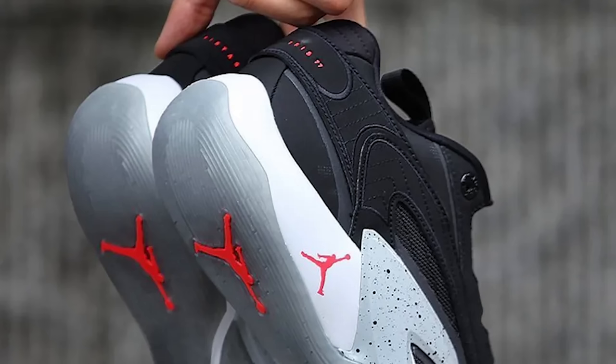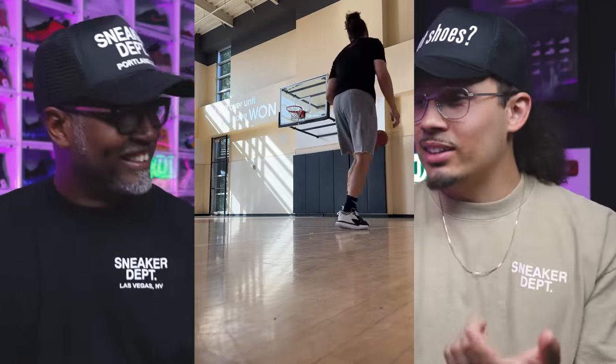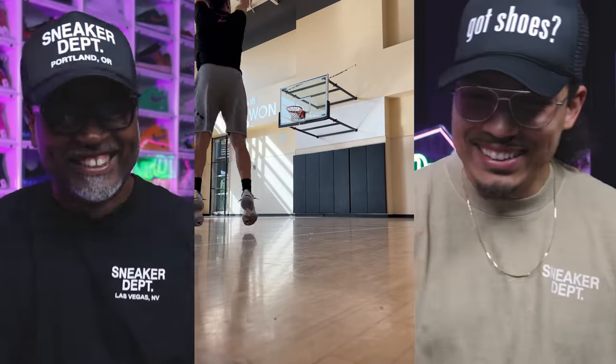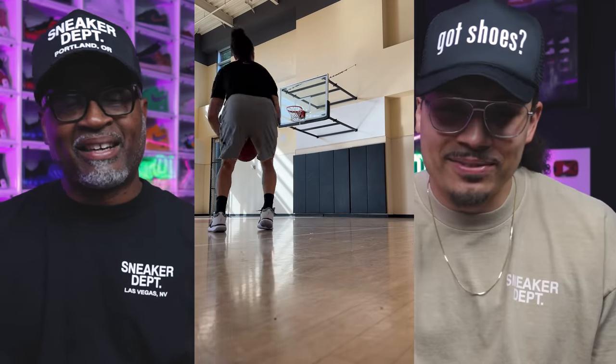It's almost like the Jordan 11 in the back, like the low tops. Overall it's a cop — it's a basketball shoe. I'm not mad at them. I'm low-key thinking about getting the Tatums, the Zions, and the Lucas — the new versions — and hooping in all of them.